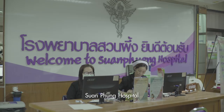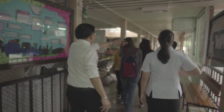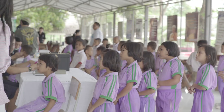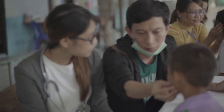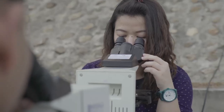They learn about the health system in Thailand from the provincial hospital. We take them to the Buffalo School to see the lifestyle of Thai farmers and see how diseases are transmitted. That's the plus of being in the DTM&H course.